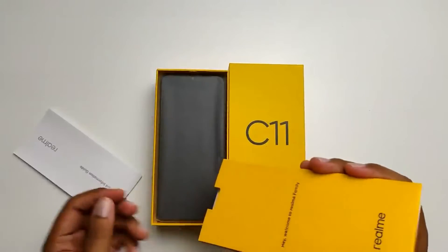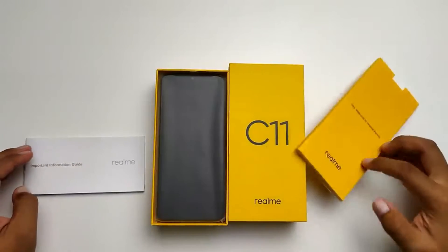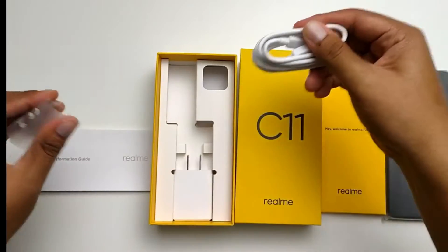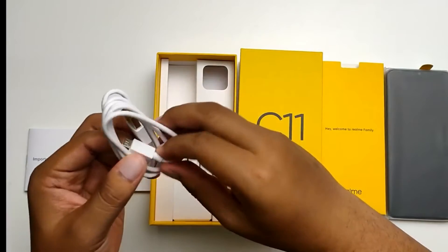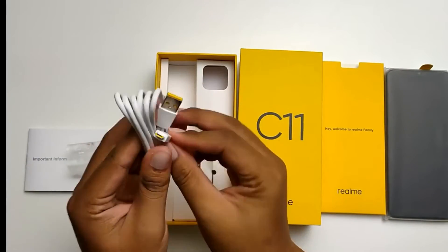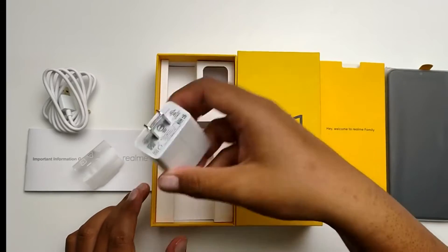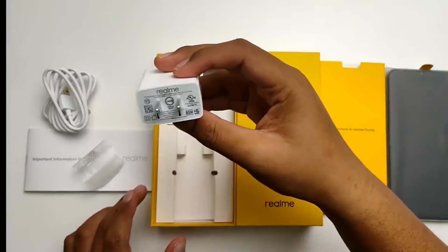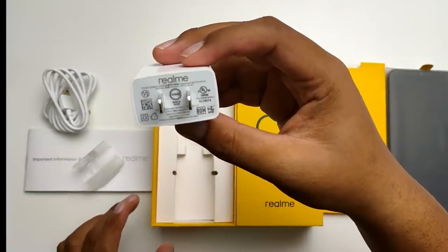I'm going to talk to you about the paperwork. I'm going to talk to you about the C11 smart device. I'm going to talk to you about the phone charging cable and the micro USB cable. I'm going to talk to you about the charging dock.